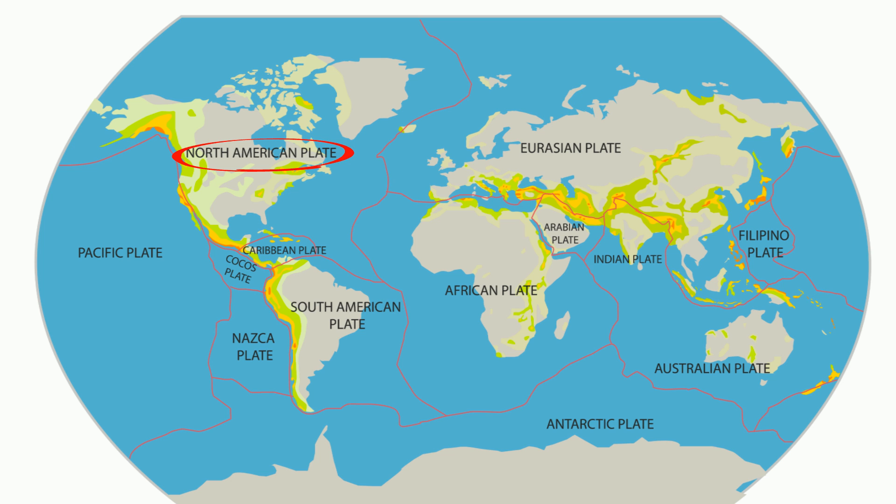The North American plate is the Earth's second largest tectonic plate behind the Pacific plate. It extends east to the mid-ocean ridge and west into eastern Siberia. The plate includes both continental and oceanic crust.